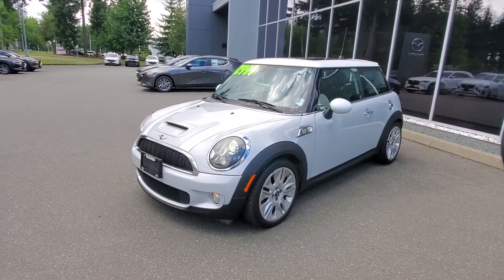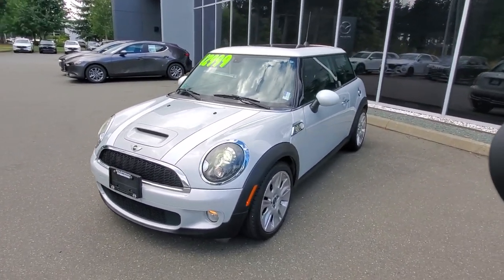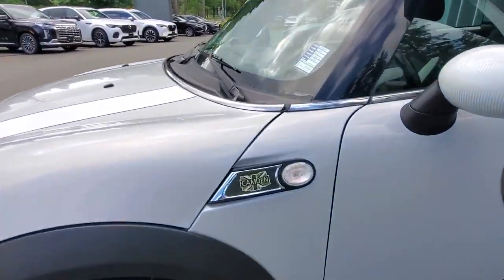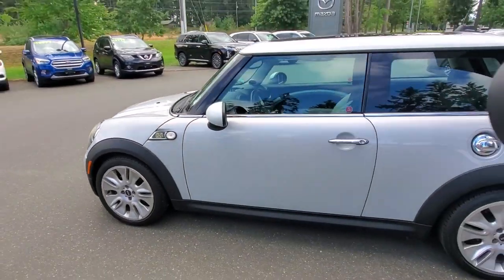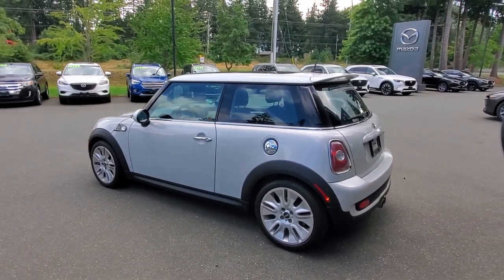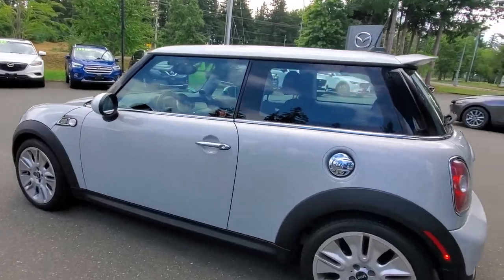It's a 2010 Mini Cooper in silver with a little bit of a white stripe along the hood — loving this little Mini Cooper, it's so much fun to drive. Check out the condition; this is apparently the Camden edition — I'm not sure what that means, but I'm sure it's good if it's coming from Mini Cooper. Check out the driver's side of this beautiful BMW Mini Cooper; it is in awesome condition.